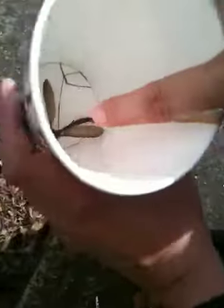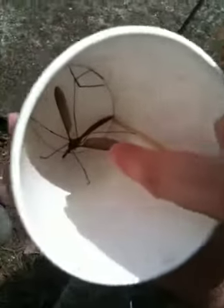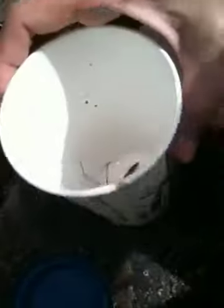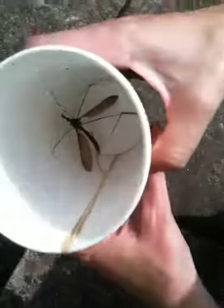Wait, we need some scale. Here's my finger. Whoa. Can you see? Can you tell how giant it is on the film? I mean, look at how tall this cup is, okay? This is a big old cup. And this bug fills it. This bug is like three inches long in its body.